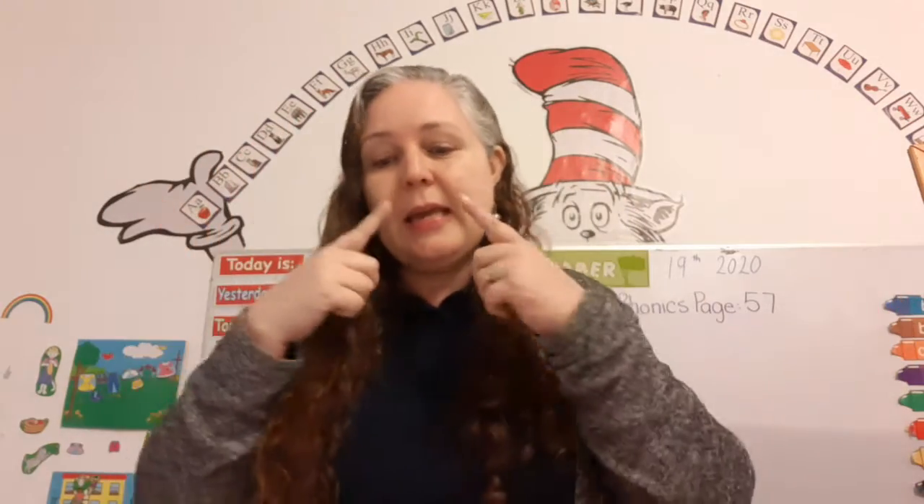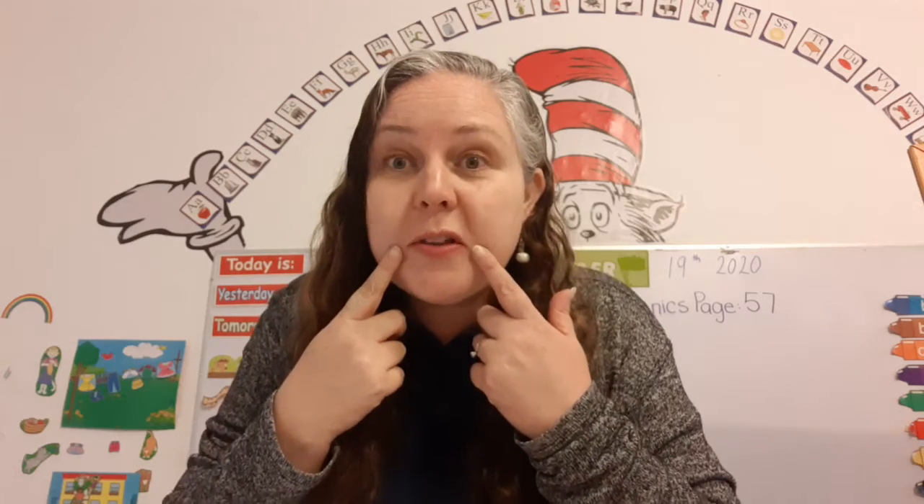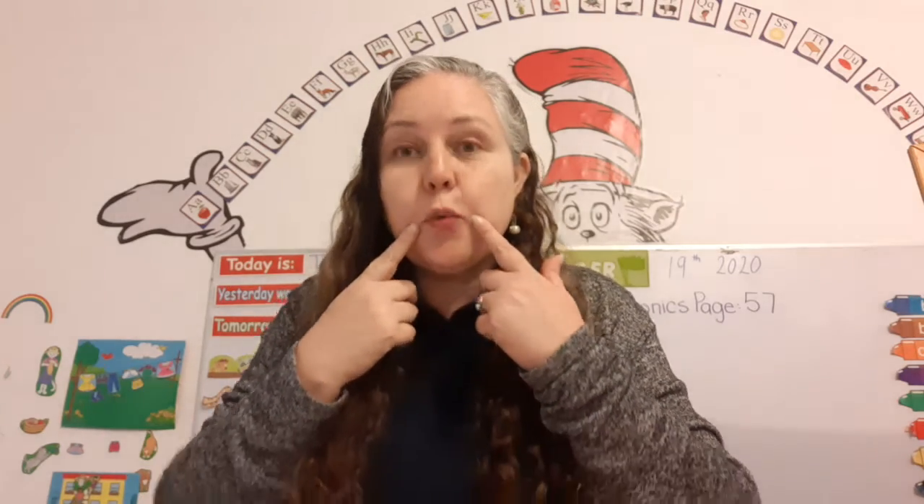This is 'Watch Your Words.' Are you ready? One, two, three. Keep a watch on your words, my darlings, for words are wonderful things.